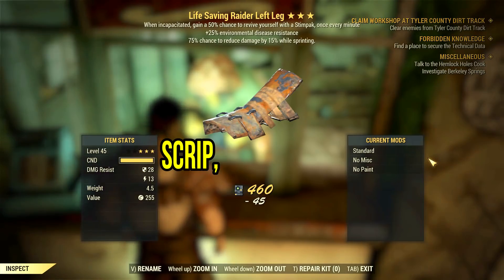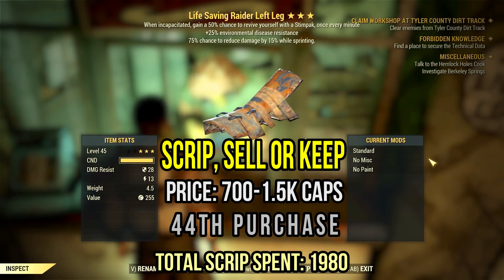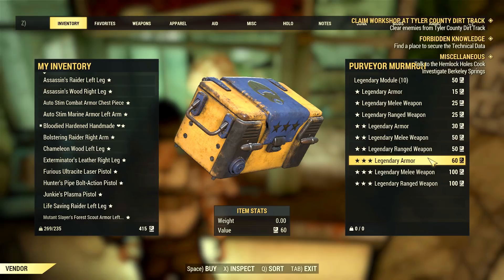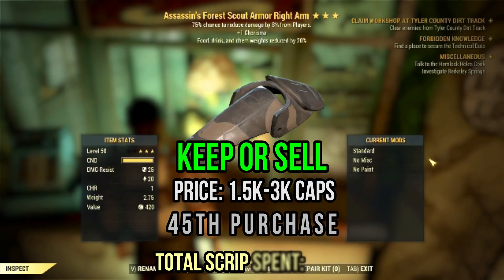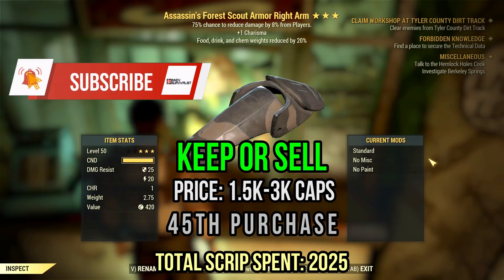Holy crap, more cavaliers with disease resistance. Yes, I know you are taking the piss on me, game — with life-saving. It's not the worst, but it's also far from being great. This assassin forest scout armor has some fine effects: one charisma and weight reduction on food and aid items. I mean, PvPers also need to eat, right? And they use buffs as well, so I would say this is a good item for PvP in general. I would sell it for a few thousand caps.